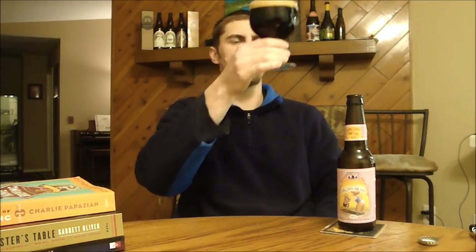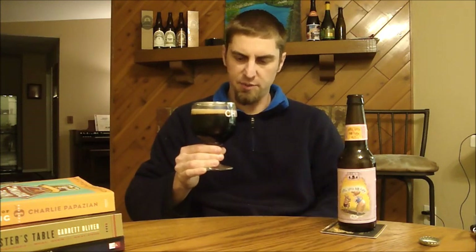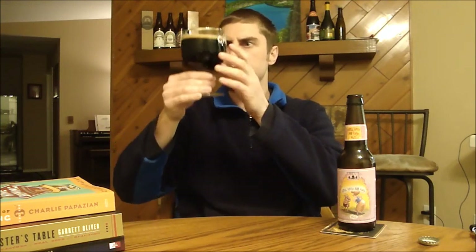It's a bottle-conditioned beer so there's some yeast in there — I'm going to try to keep most of that out. This is a very, very dark beer, darker than most quads. I'm not getting any light through the Chimay chalice. I got about a finger of head, a really light brown, mostly small bubbles. It's hard to tell how much carbonation there is. I did get a little bit of yeast in there.